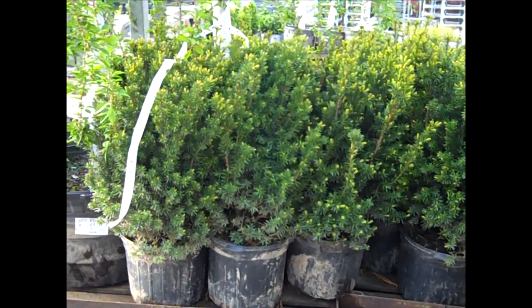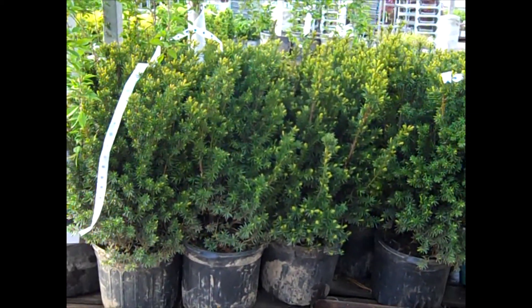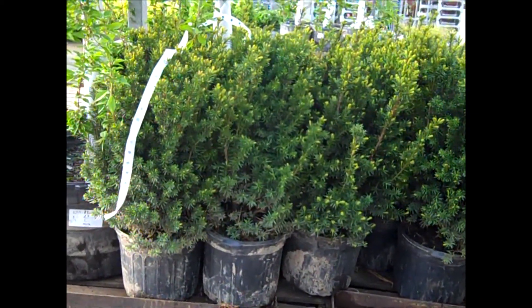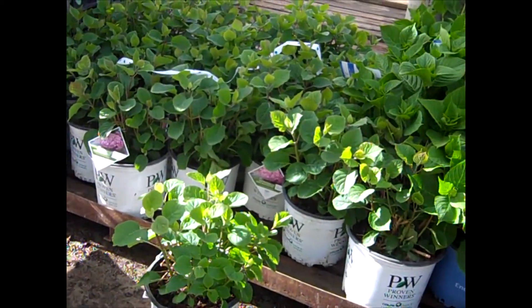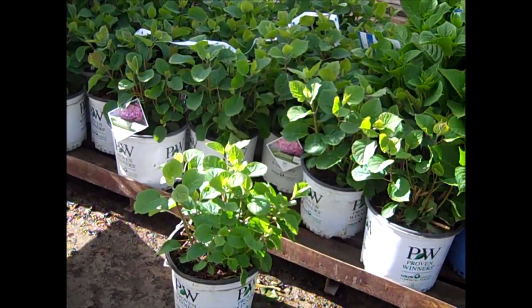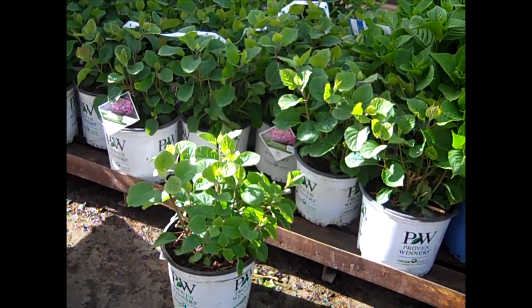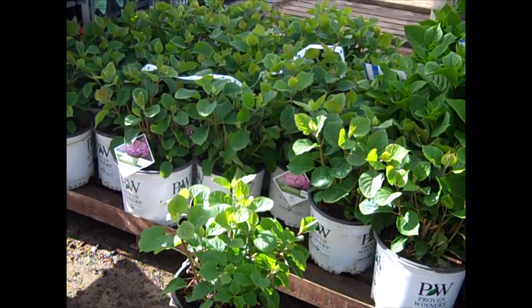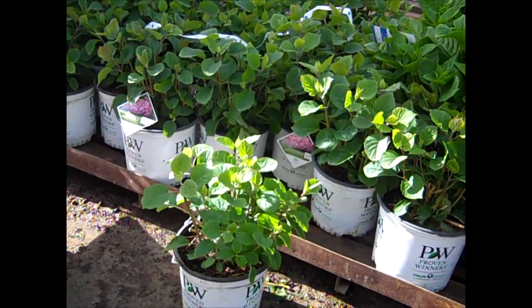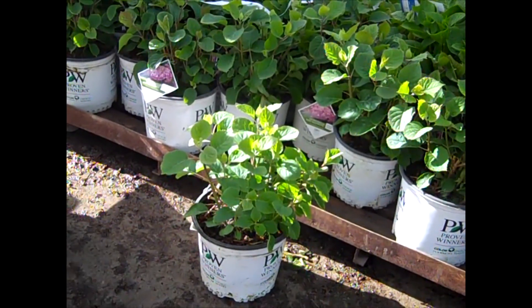Look at those 7-gallon Hicksii — nice consistency. The guys have done a great job trimming. Beautiful landscape-ready plants. This is Mini Mauvette — this is an Annabelle-type hydrangea from Proven Winners. Arborescens are very adaptable throughout the Midwest as far as soil and temperatures. This is a shorter stature plant with a lot of flower power. Mini Mauvette.